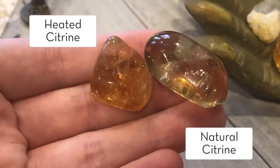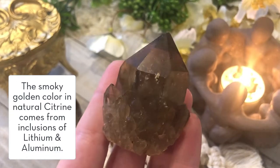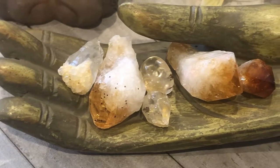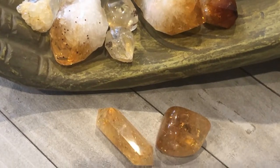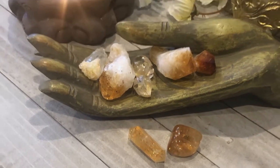Heat-treated citrine — what some people would call fake citrine — is a bit richer in color, more amber to orange. Whereas a natural citrine is more of an earthy, smoky, golden brown color. I personally work with them both. Heat-treated citrine can also be used for healing. The problem comes when people don't disclose when they're selling minerals whether something is heat-treated versus natural. Having natural stones is great, but if they're outside of your budget or hard to find, then working with heat-treated stones is okay.